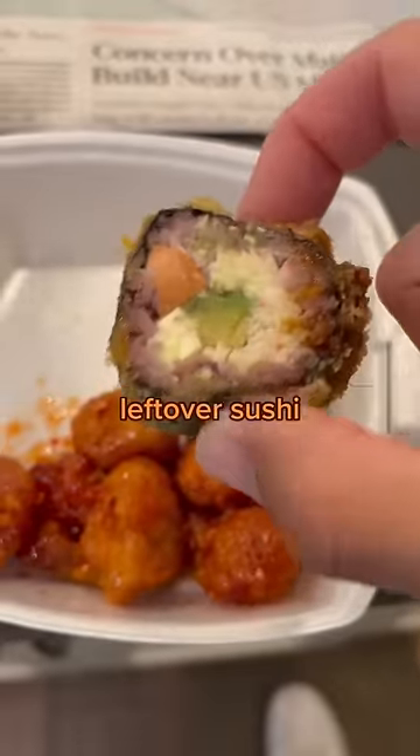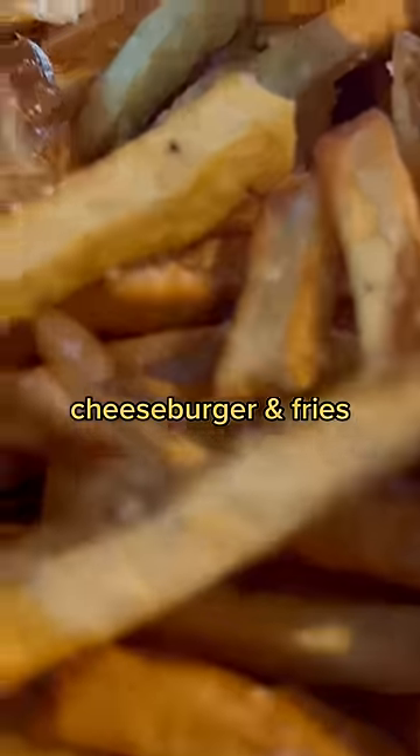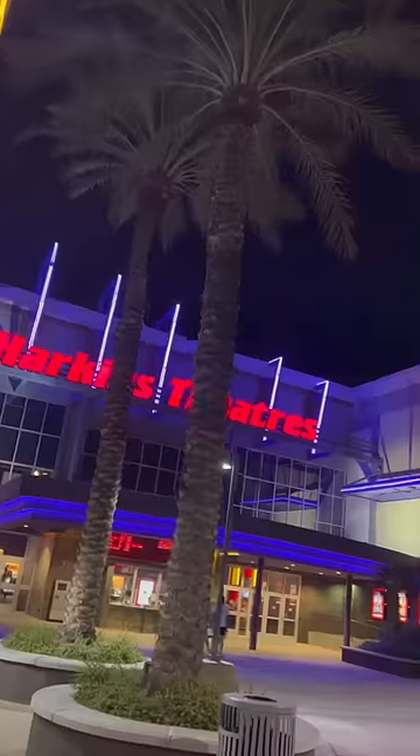When I woke up, I had some banana bread, some coffee, then I had some leftover sushi. For dinner, I picked at a charcuterie board and also had a cheeseburger and fries.